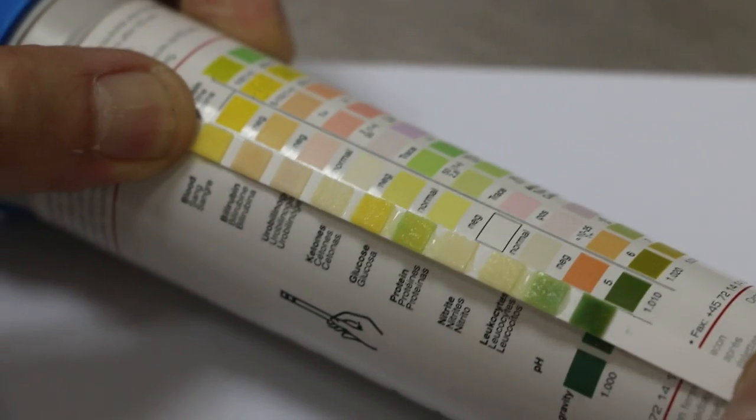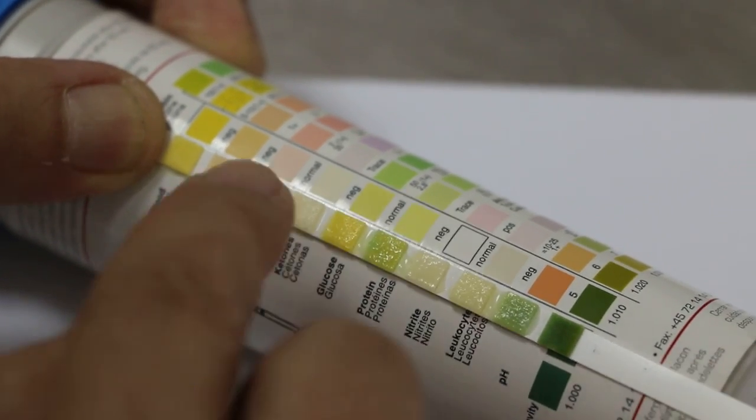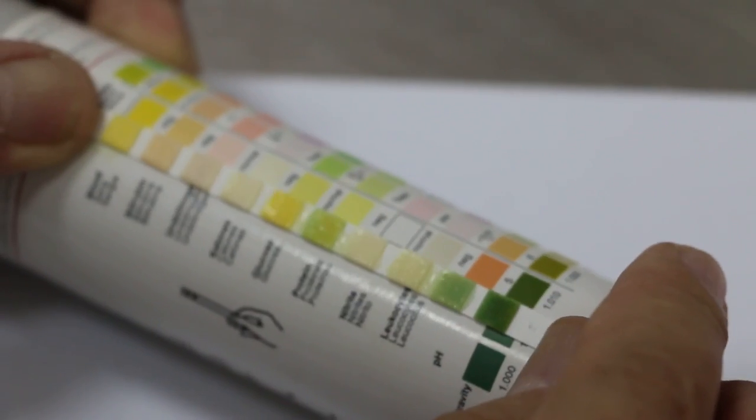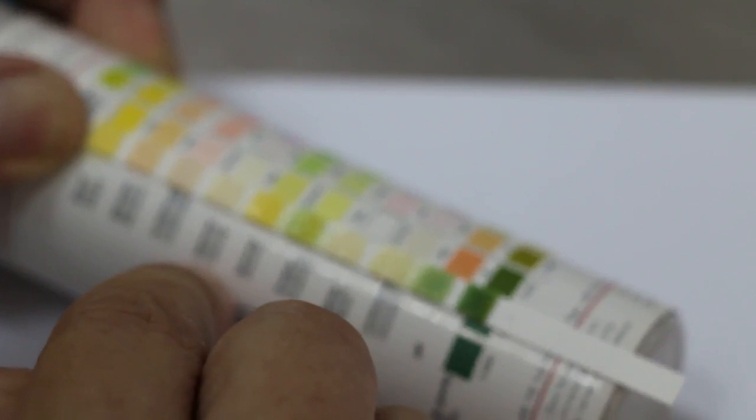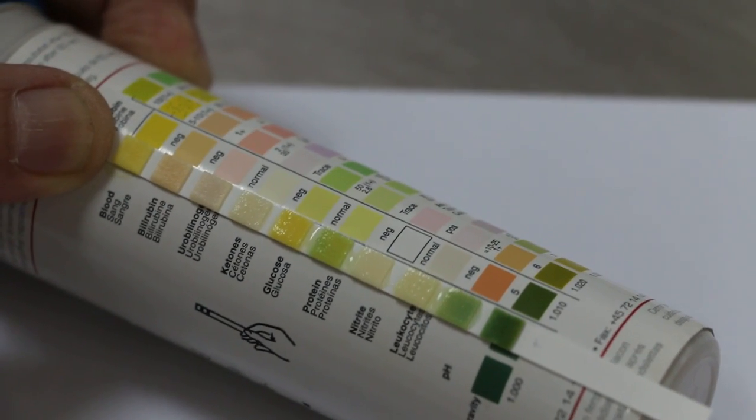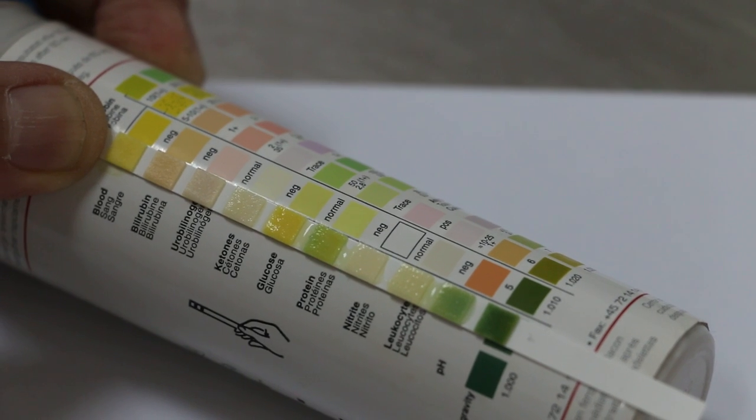And then we go to the next one. Bilirubin — no problem. Then urobilinogen — no problem. And we go down to ketones — no problem. Glucose — no problem.